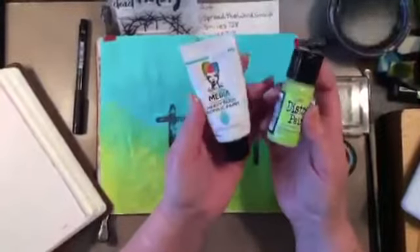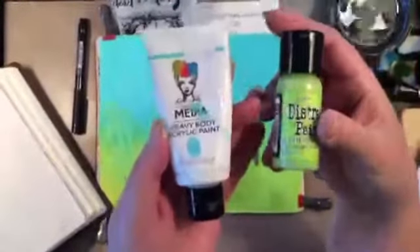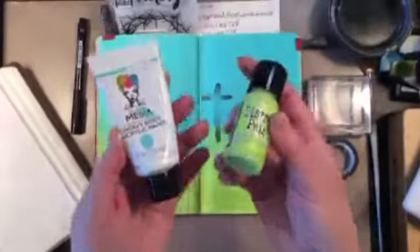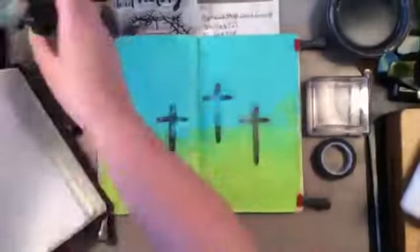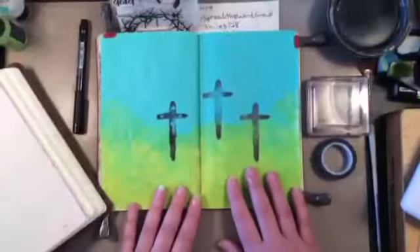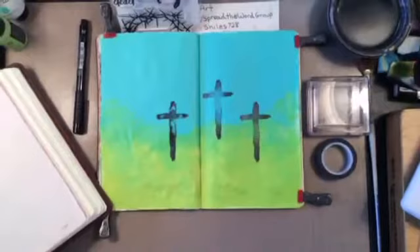I pulled out the turquoise in Dina Wakeley, which is almost done. I've used it so much over the past year or so, and also the distress paint in Twisted Citron, and that is a color from 2015.